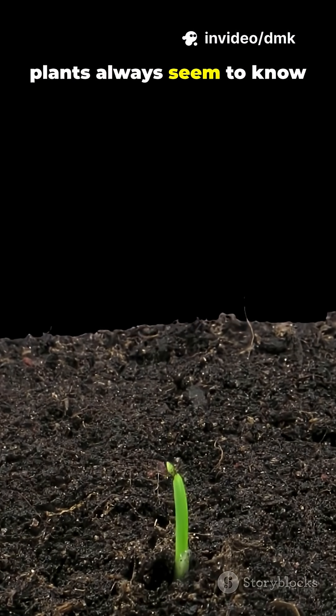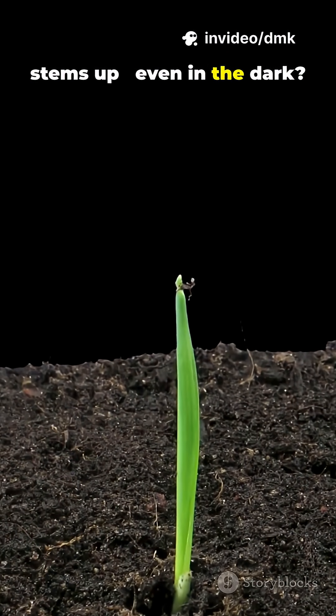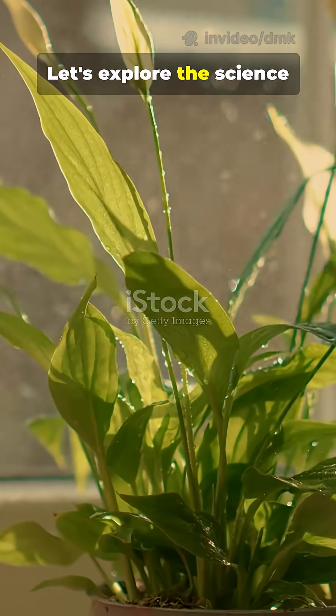Have you ever wondered how plants always seem to know which way to grow — roots down, stems up, even in the dark? Let's explore the science behind it.